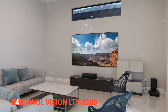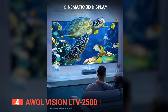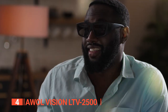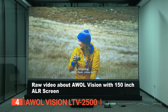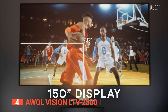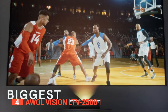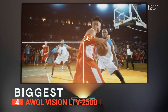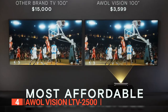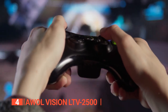This enhances color vibrancy while reducing noise and rainbow effects. As a 3D projector, it allows you to elevate your entertainment experience with 3D glasses, transporting you to a whole new world of realistic visuals. Despite being capable of achieving a maximum projection size of 150 inches, the LTV2500 offers adjustable focus and 8-point keystone correction. These features enable you to achieve perfect image alignment and sharpness, eliminating distorted visuals and uneven projections. Even for gaming, the projector's low input lag ensures a seamless and responsive gaming experience.